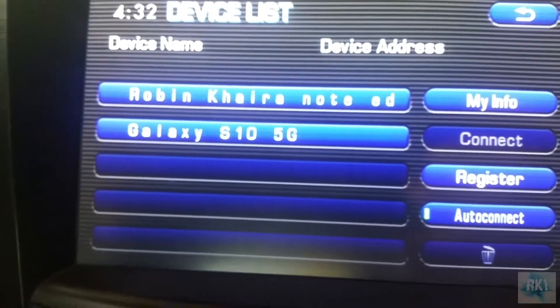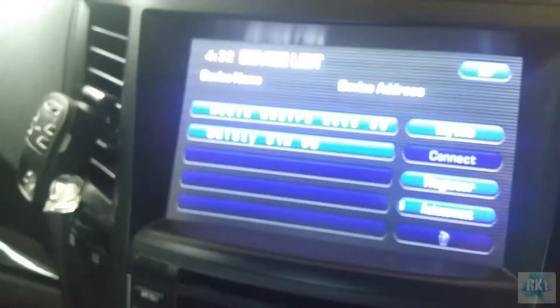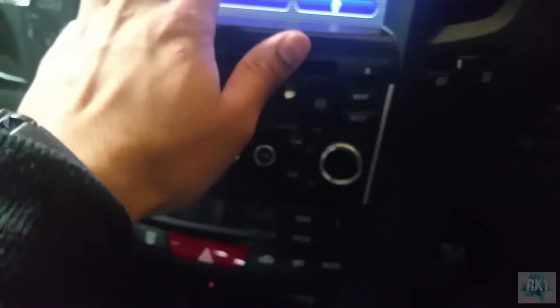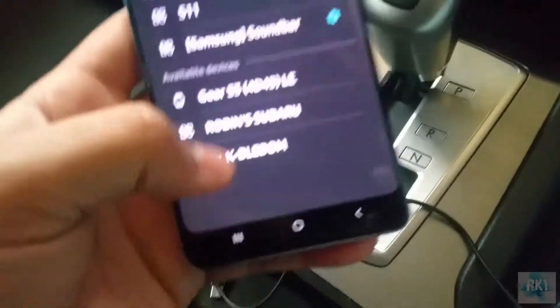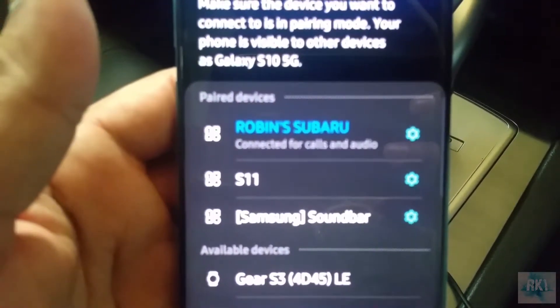Let me try to connect it again. You can see on screen it's the Galaxy S10 5G — it's connected only as a phone, not as an audio device. Now it won't even connect at all, even though the Bluetooth in my car is on. Let me unpair it and try to pair it one more time — deleting the device off my car and registering again. Pairing it, entering the code — connected for call and audio, and there the audio is gone again.